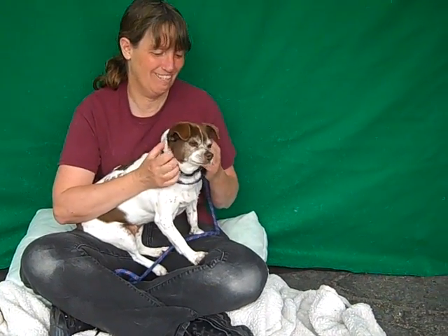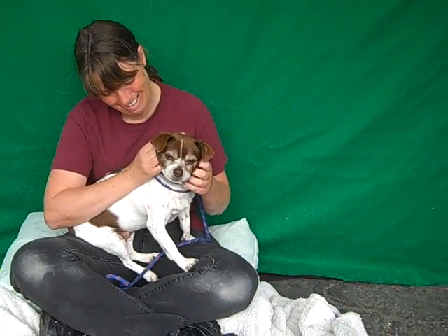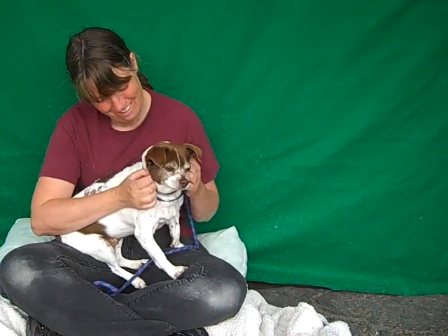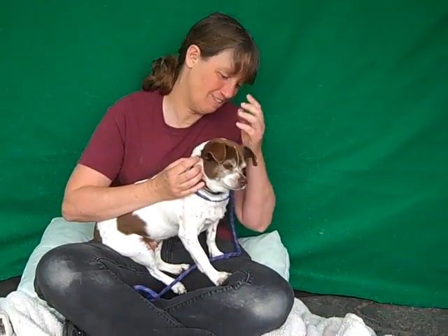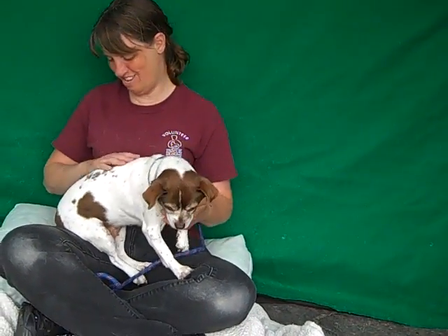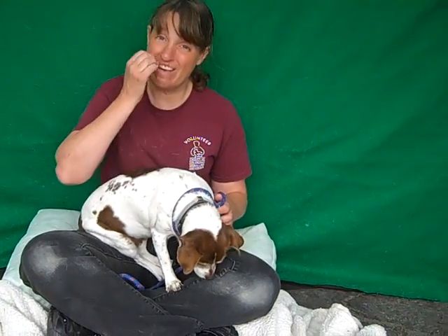Okay, meet Ms. Abigail. Look at her — she's already spayed. Sweet little female, white and brown, short-haired chihuahua mix with great coloring. Look at that. Beautiful, beautiful. Almost looks like an English pointer or something like that.